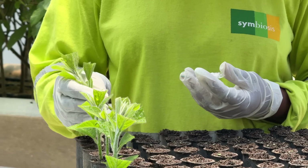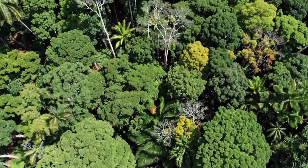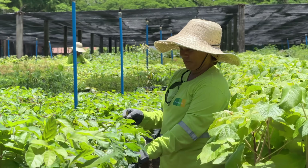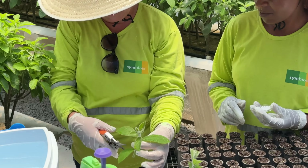We try to do it in a way where we can be an example to others in the private sector. The Restore Fund is more than just a green initiative — it's a breakthrough in blending corporate responsibility with tangible, on-the-ground results. In Brazil's Atlantic Forest, a region once devastated by centuries of deforestation, Apple is partnering with local experts to restore biodiversity and measure carbon sequestration with advanced technology.